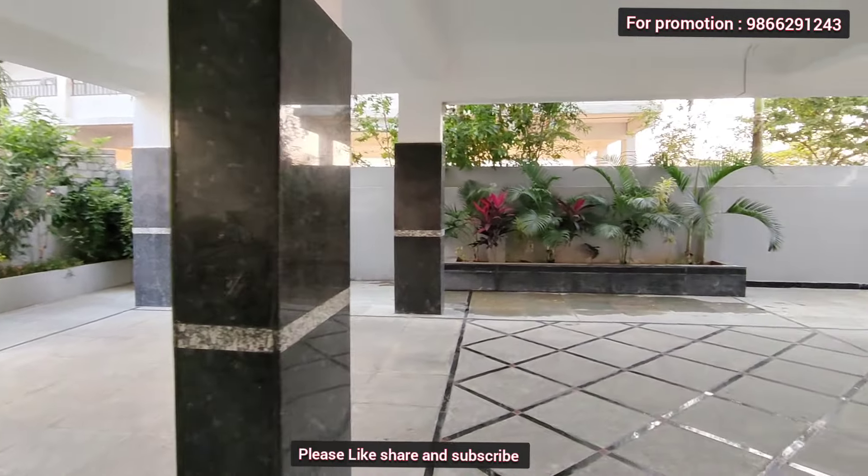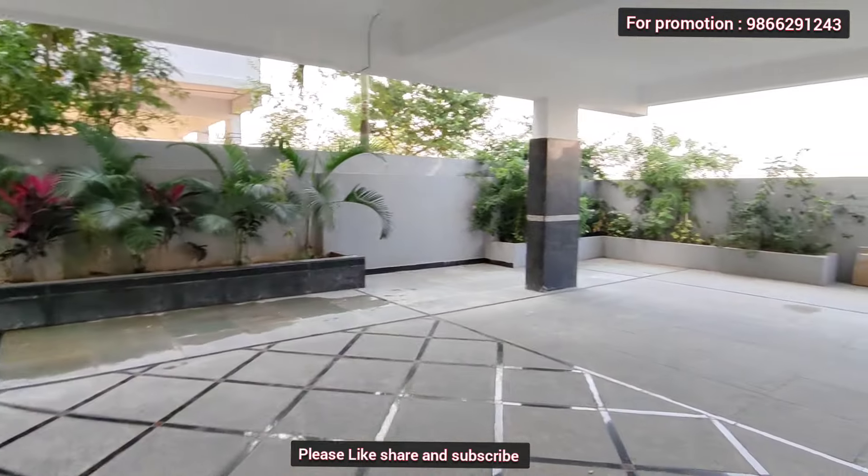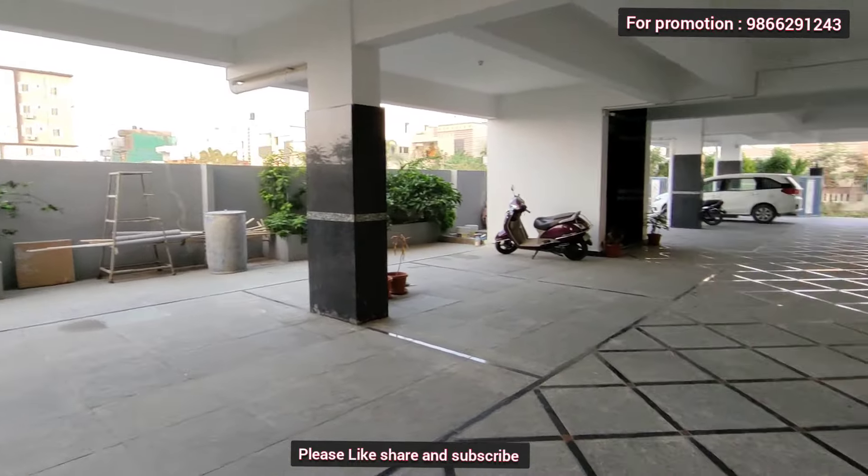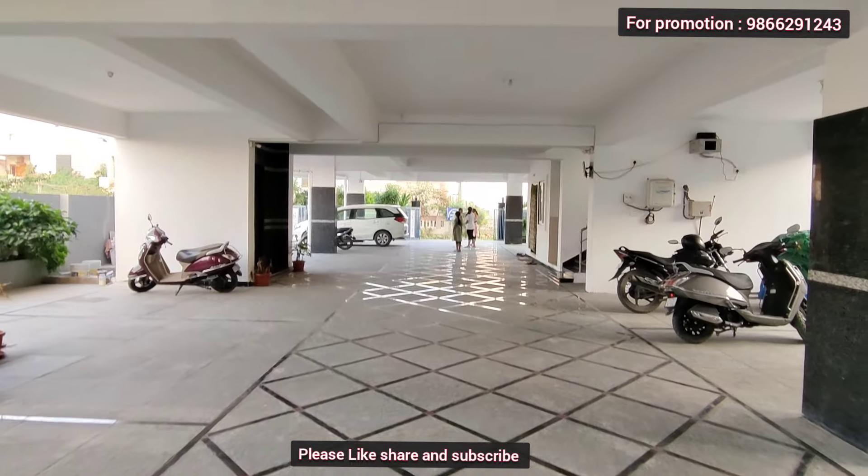There is tree plantation on the premises. Car parking is available in the apartment complex. The building features CCTV, lift, and generator backup.